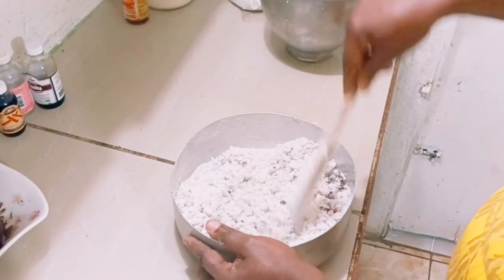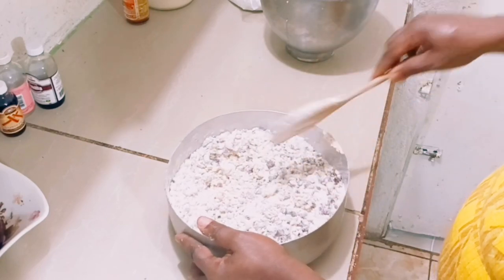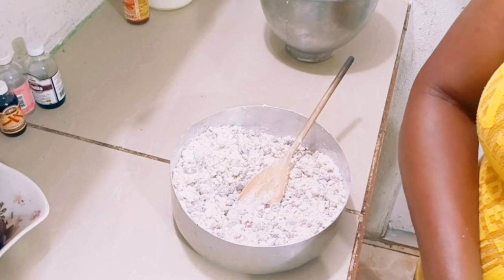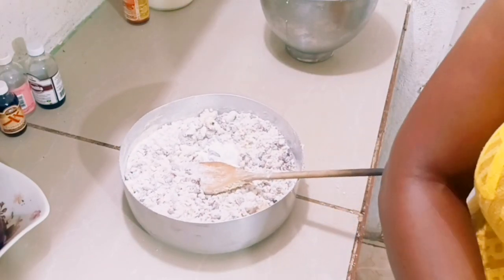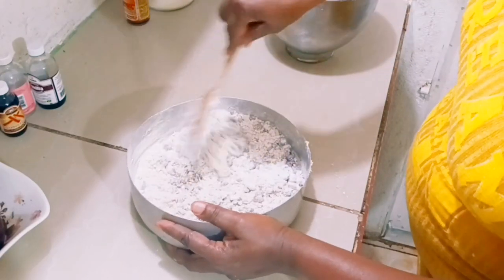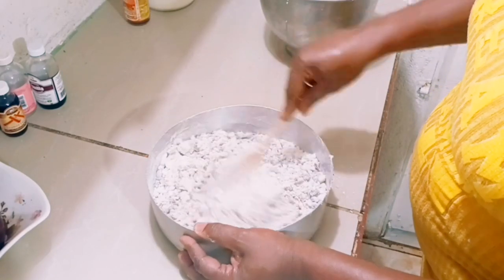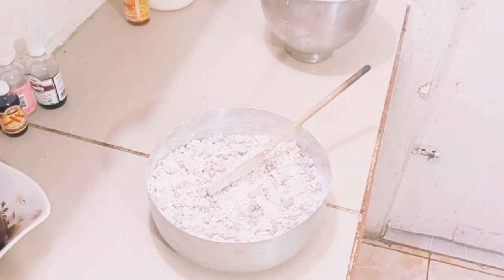I'm mixing all the ingredients together. Next I'm going to add some baking powder as the rising agent. Here is the baking powder and I'm adding it in. You need to combine everything together so that every portion of the baking powder is incorporated — just mix it well after adding it.